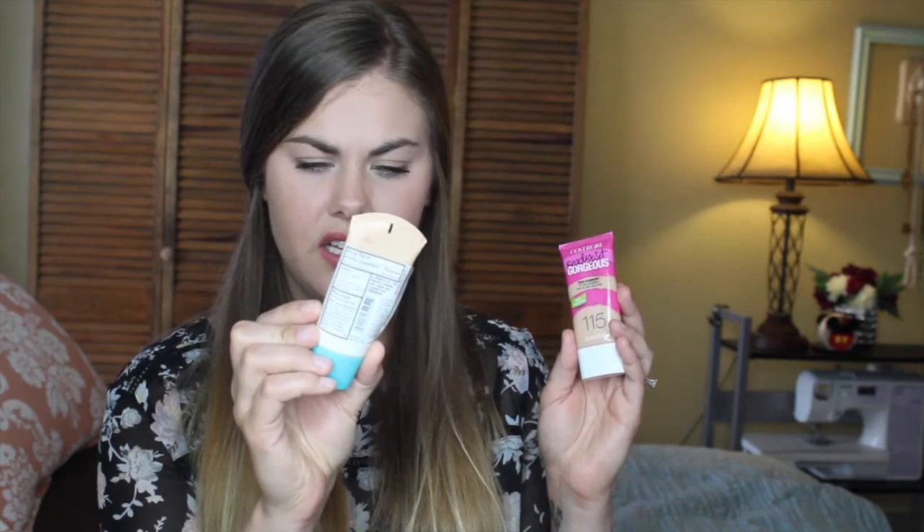The second product is the CoverGirl Ready Set Gorgeous Fresh Complexion foundation, in shade Light to Medium 115. I love that I can apply it with my fingers. However, it does oxidize throughout the day — for two or three hours it's fine, but after the fourth hour your face gets an orange hue. So I use this for quick grocery store runs, not for date night or a full day of errands.